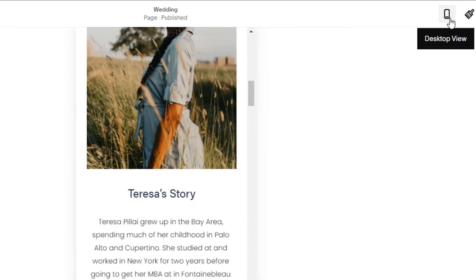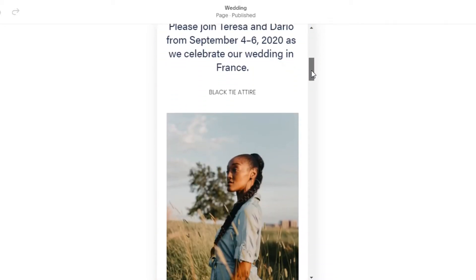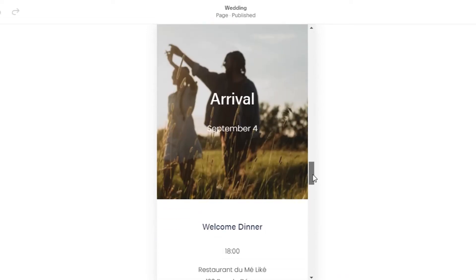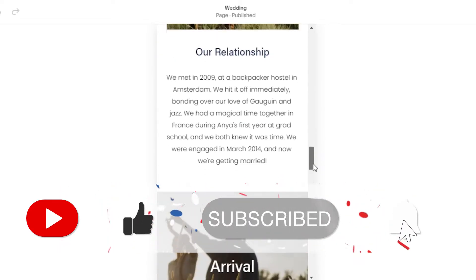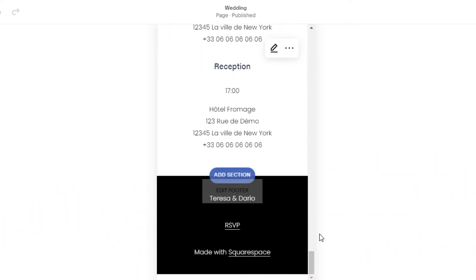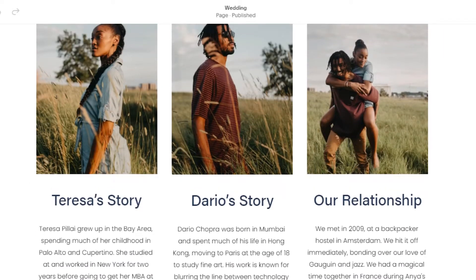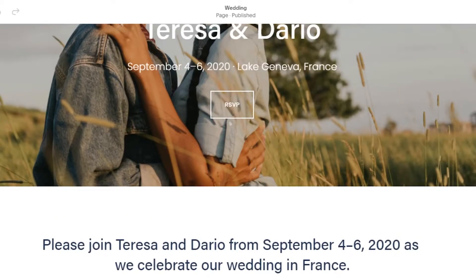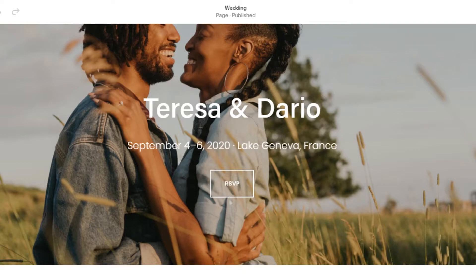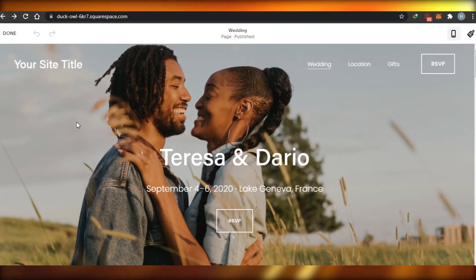Also check how the website looks on mobile view. You can scroll down and see the mobile layout — for instance, you might notice a lot of empty space has been left. Getting this preview gives you an idea of what areas need to be edited, what areas look good, and whether you need to add a background image or change the background style. I'd suggest getting a preview again and again while creating your website.